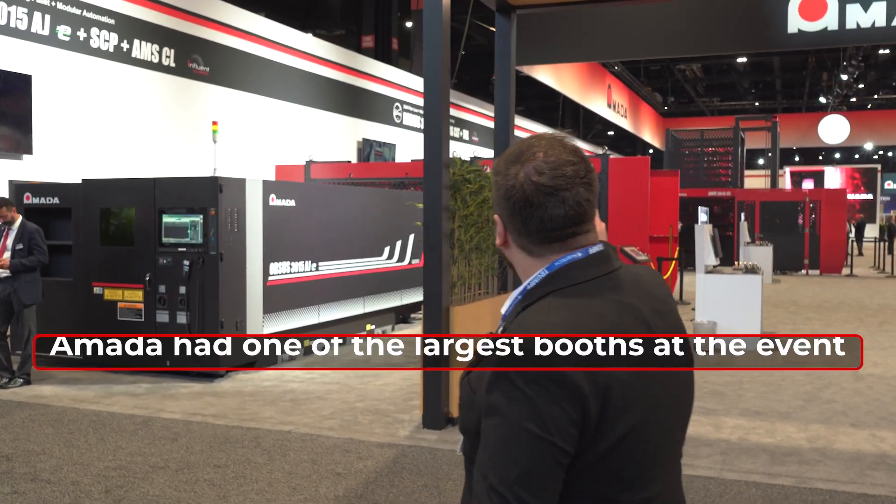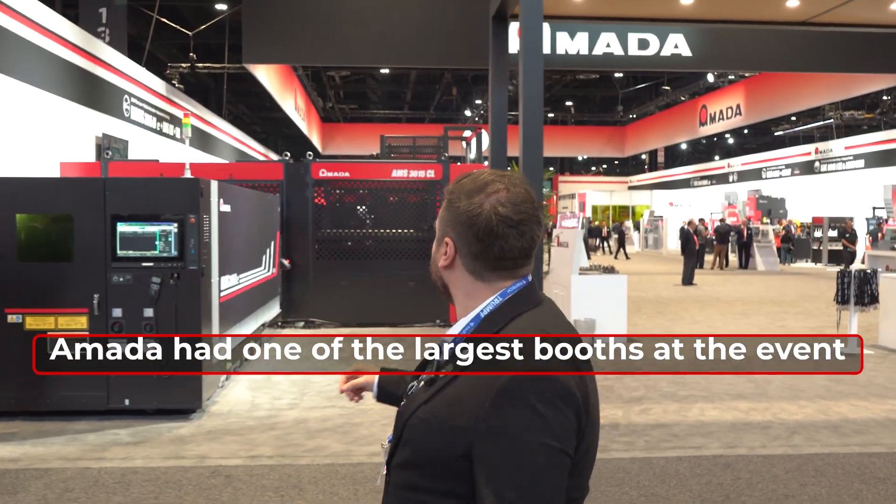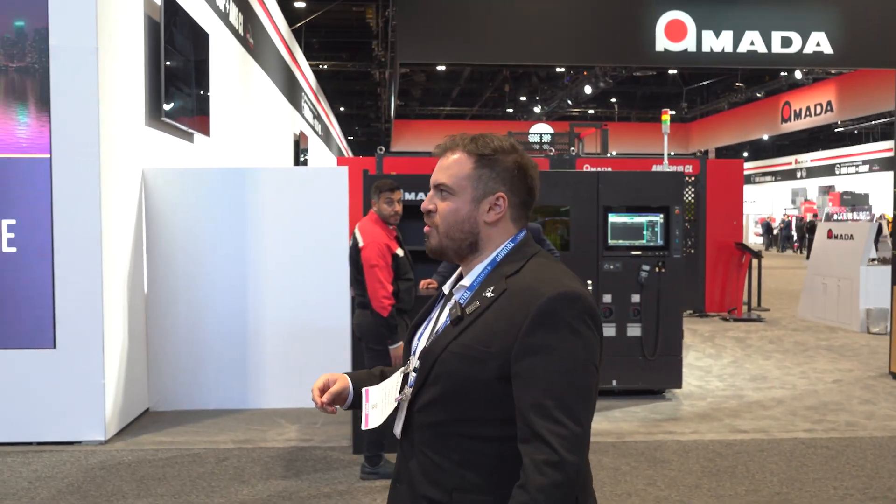Here at Amada they have a lot of big machines and big automation — a lot of laser cutting machines and a lot of robots. It's a very big stand.